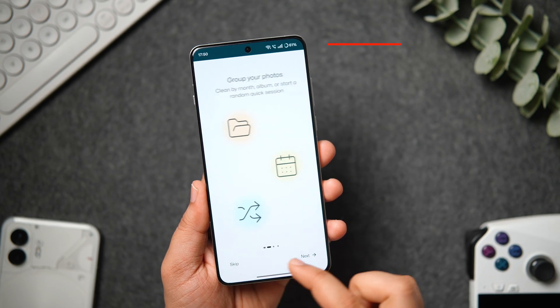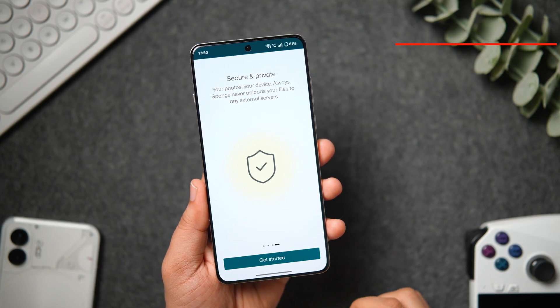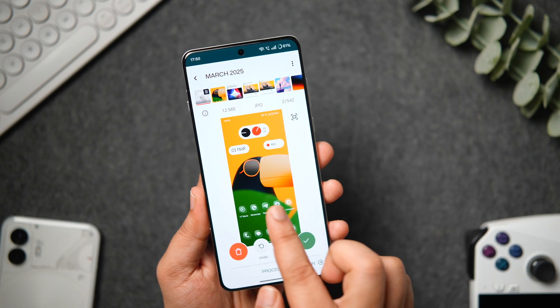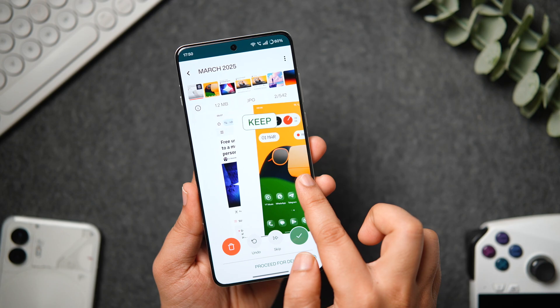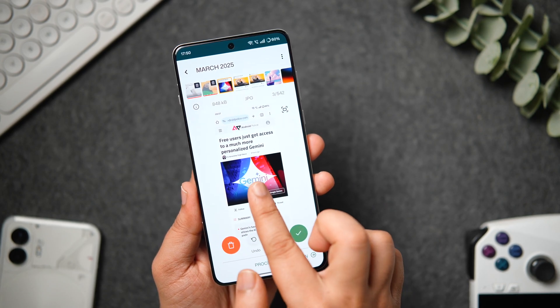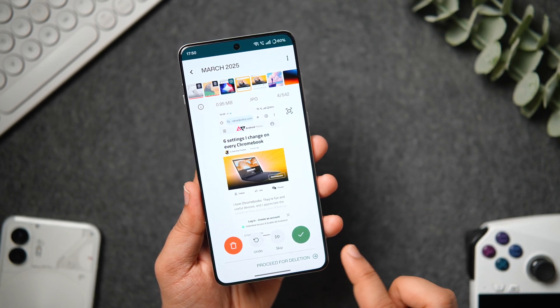At number 3, we have an app called Sponge. This app makes decluttering your phone's gallery a lot more fun and it definitely saves a lot of your time as well. This basically helps you clean all your unwanted photos and videos in a much quicker way where you just need to swipe left to remove your pictures from your phone and swipe right to keep them. It even remembers where you left off so you can pick up your cleaning session right where you stopped.